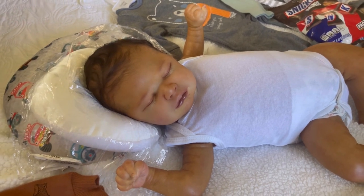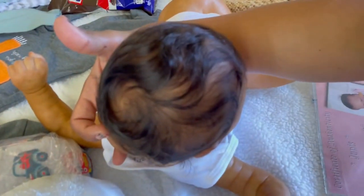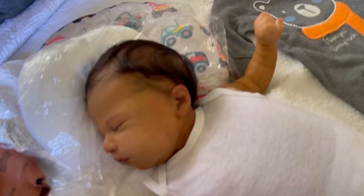Let me show you his hair. This is the back of the hair. I'm very happy with his rooting.